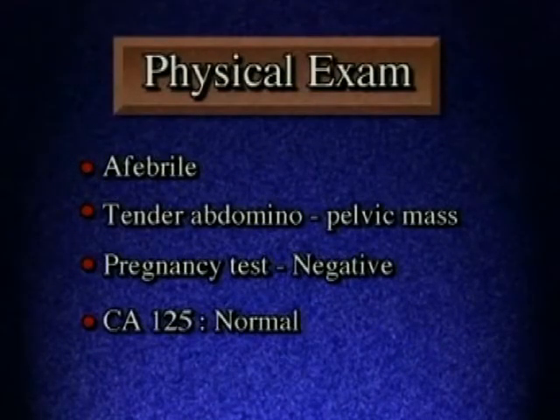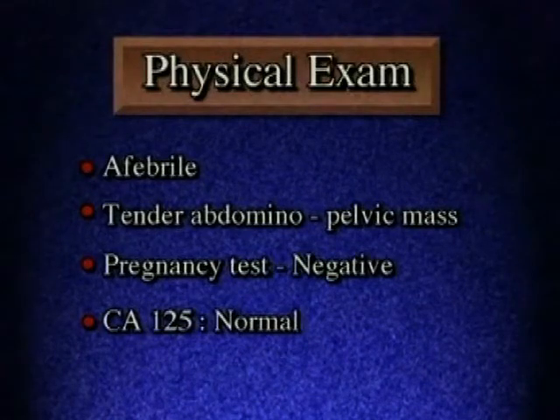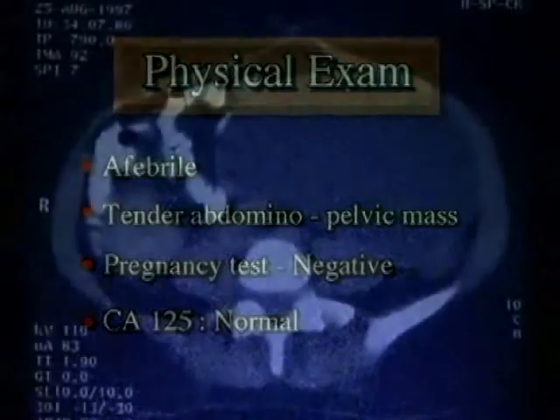On admission, she was afebrile and her vitals were normal. Her abdomen was soft but tender. A large mass occupied the lower abdomen and extended to the umbilicus. Her pregnancy test was negative and CA-125 was normal.